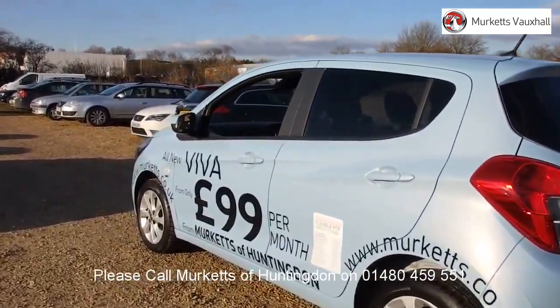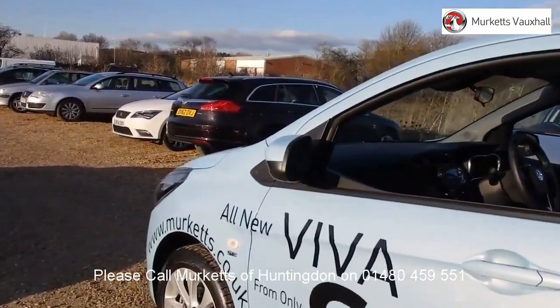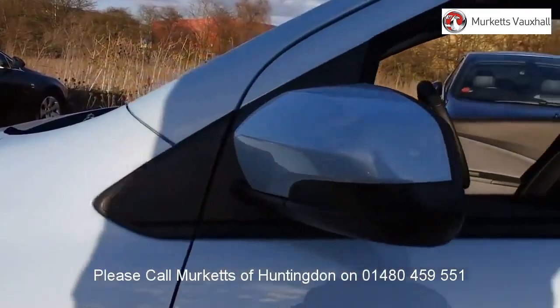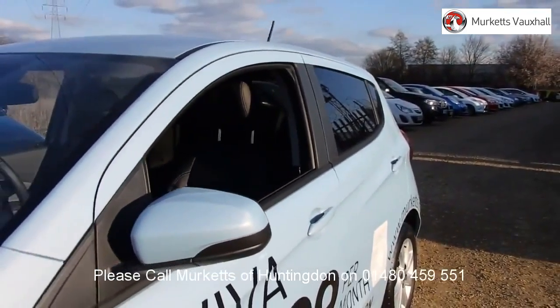All used vehicles come with an extendable fully comprehensive warranty to provide you with absolute peace of mind. Our sales team will tailor a finance package that suits your needs at very competitive rates. Please visit the website or call us on the number below.